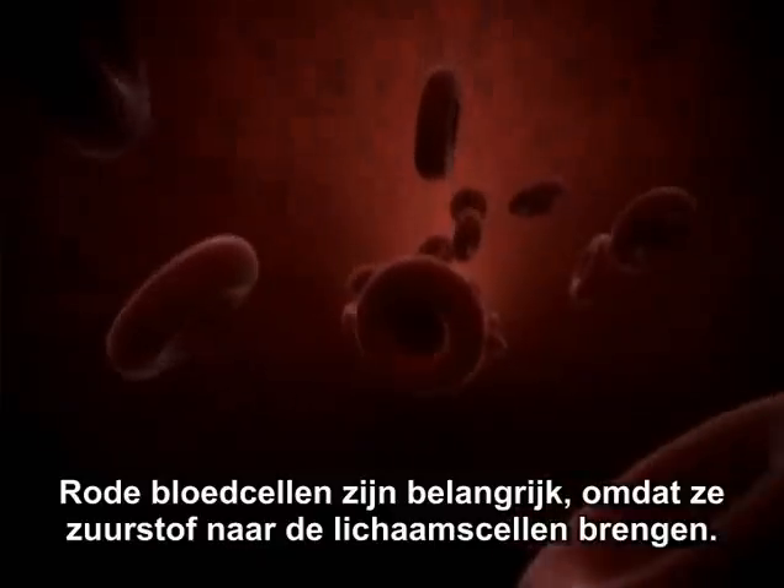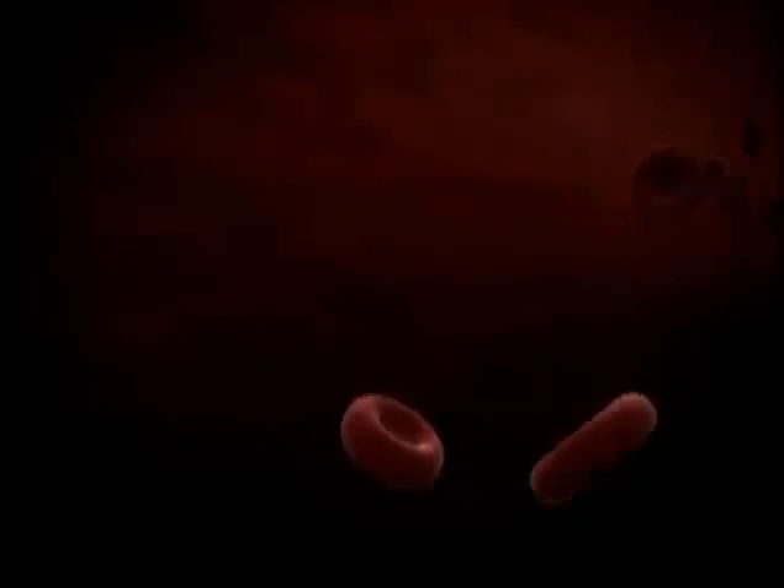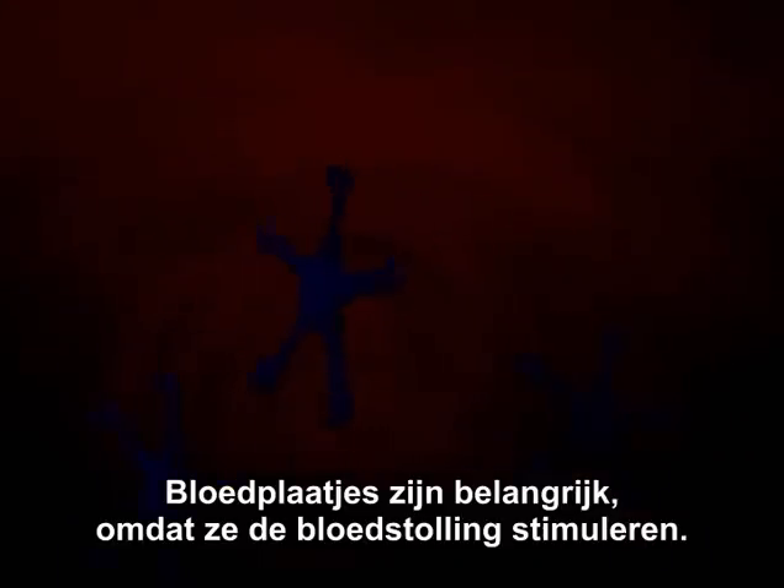Red blood cells are needed because they carry life-giving oxygen to the tissues of the body. Platelets are important because they work to promote blood clotting.